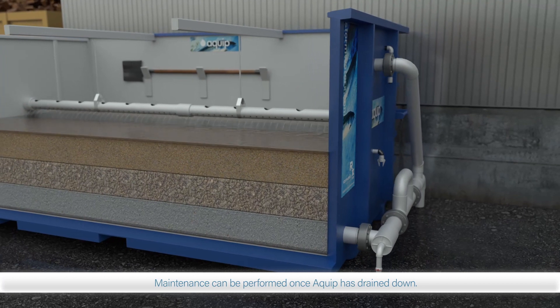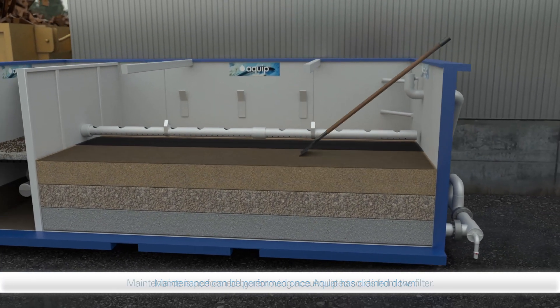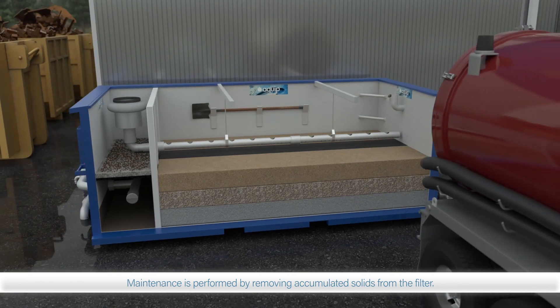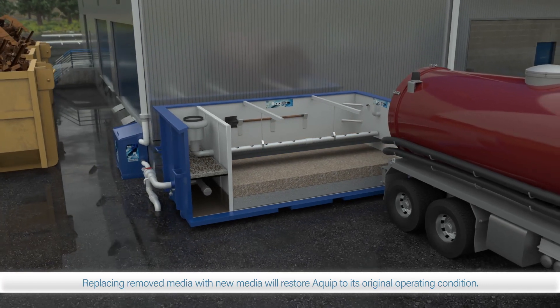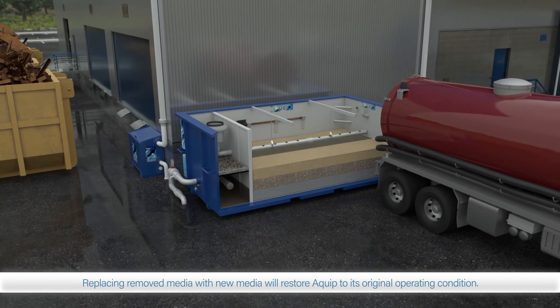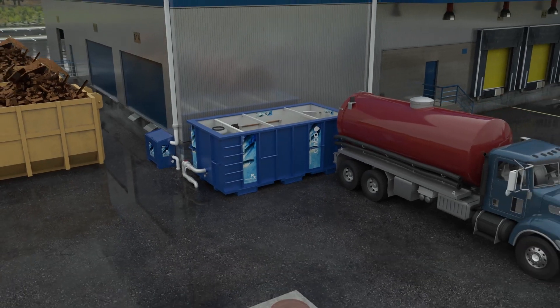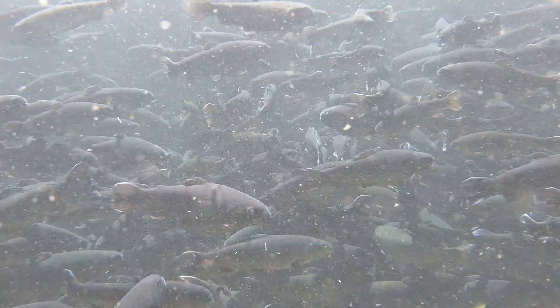EQUIP operates unattended during a storm event. However, when the rain stops and EQUIP drains down, routine maintenance can be performed. Occasionally, seasonal or full maintenance will be necessary to keep the system operating at maximum efficiency. For clear effluent meeting most stormwater quality and regulatory standards, contact us today.